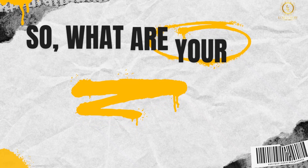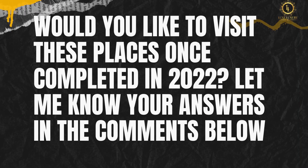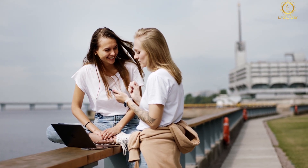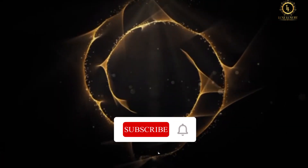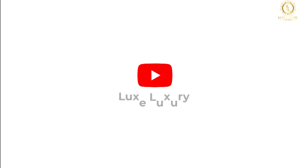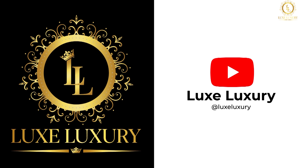What are your thoughts about Merdeka PNB 118 and the areas around it? Would you like to visit these places once completed in 2022? Let me know your answers in the comments below. I hope you enjoyed today's video. Make sure to give this video a thumbs up and share it with your friends. Subscribe to this channel and hit the notification bell to be notified whenever we post a new video. Thank you for watching and see you in the next video.